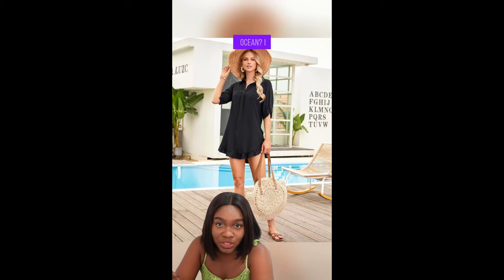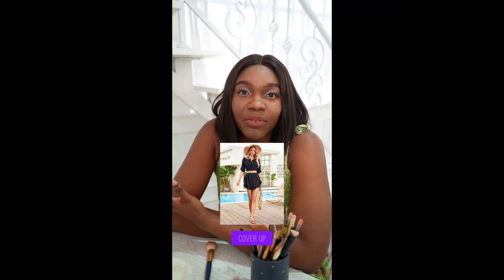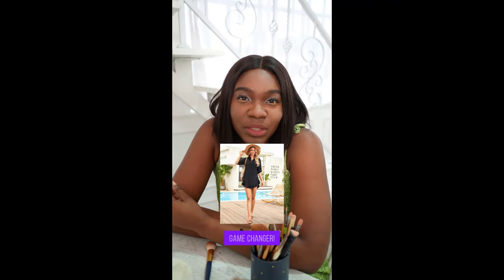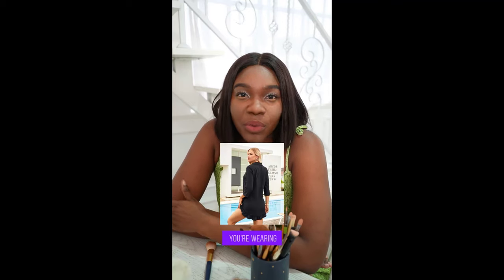Hey ladies, ever felt like you're roasting after a dip in the ocean? I know I have. That's until I found Blooming Jelly's Women's Bikini Cover-Up. Seriously, this thing is a game changer. It's so breathable, soft and lightweight, you practically forget you're wearing it.